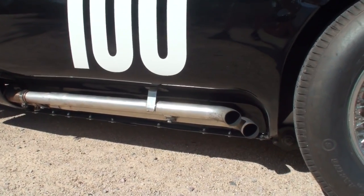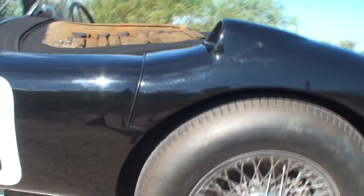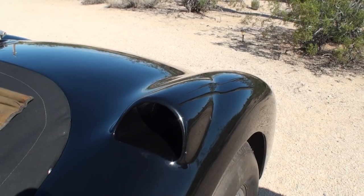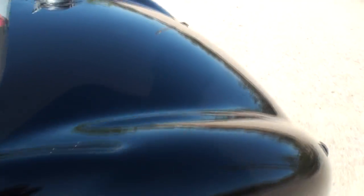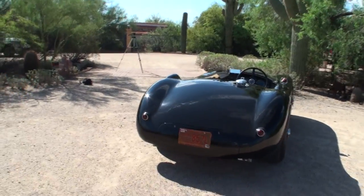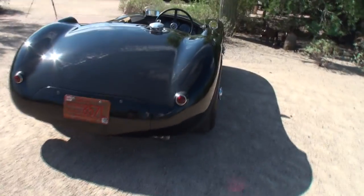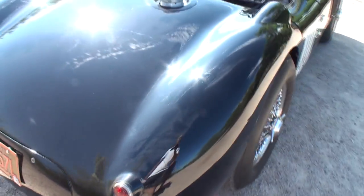Look at the exhaust. Terry, tell me about these scoops — C-types don't normally have these. How did this scoop come on for the air brake? They were fit by the owner in 1954-55 to help the cooling of the rear brakes. It really looks good, it's well done. They do serve a purpose, and they identify the car — when you look through old period photos, you can tell which car it is because it's the only one that had them.